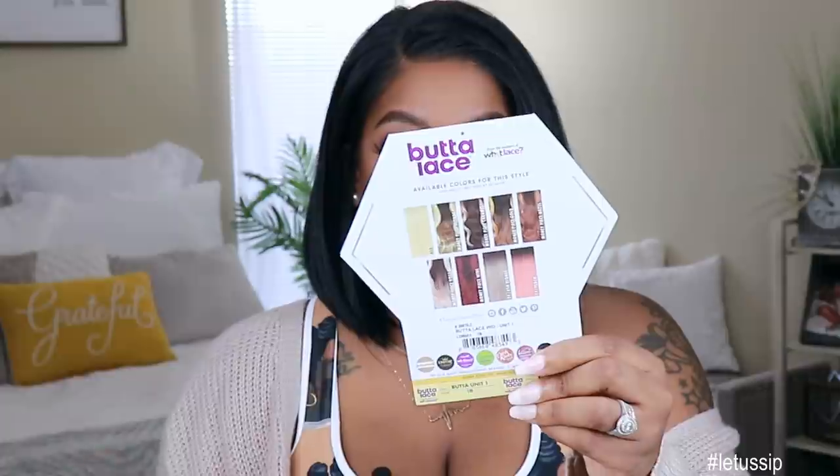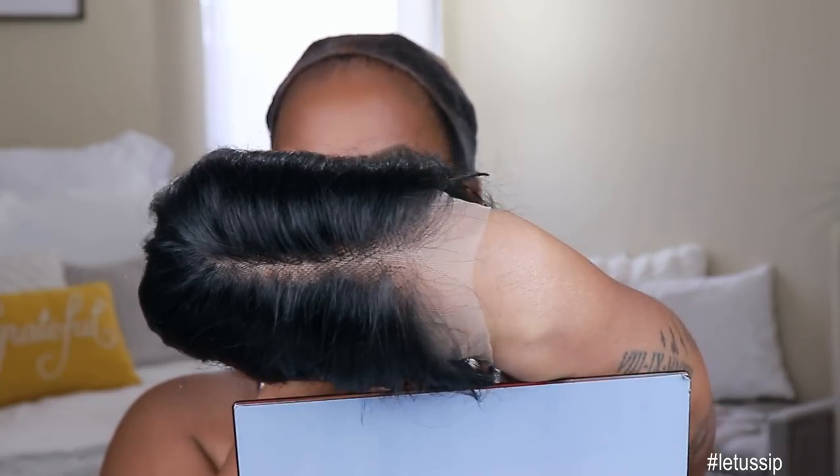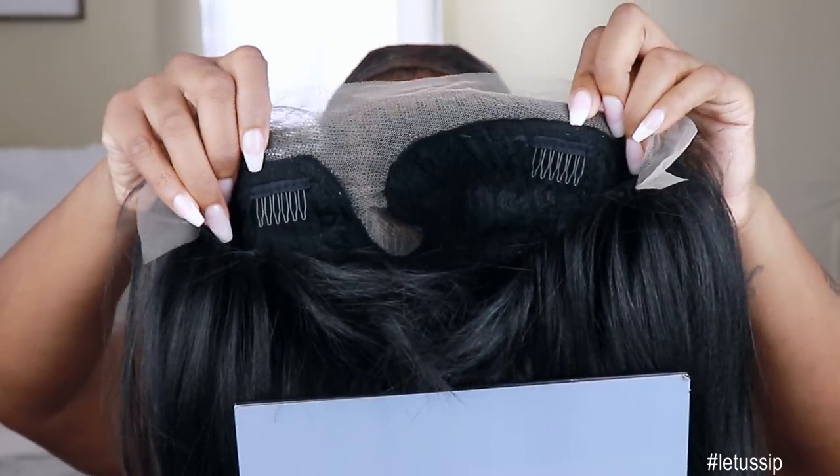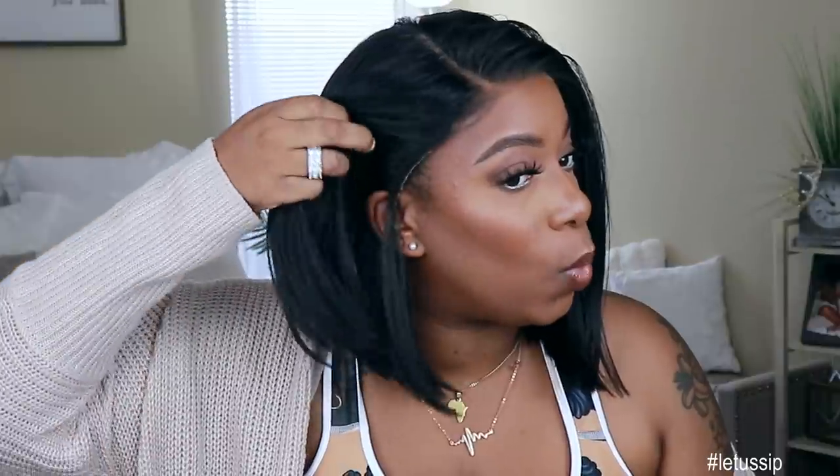Specialty color units will be $43.95. This unit comes with virtually undetectable HD lace from ear to ear, as well as a deep and wide right side part, natural hairline, baby hairs, two combs on the side, one comb in the back, and adjustable straps. This unit is not big head friendly — it's big head associate. The unit does not come down all the way on either one of my sides. That's how short it's sitting. So if you are swole like me, 23 inches — cheers.